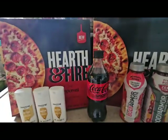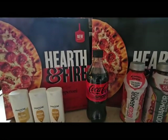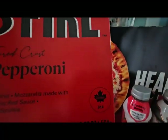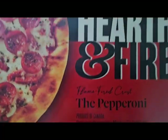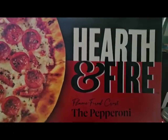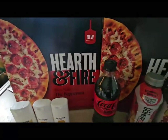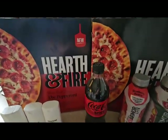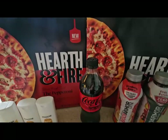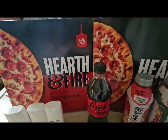I saved the big one for last — these Hearth and Fire Pizzas. These are new, and it actually looks like it may be a Canada product — yes, product of Canada. They have a flame-fired crust, which is what sets them apart from other pizzas. I had to go to three different Kroger's to find these, so this may or may not be something your store carries, but it's a killer price. These are originally $13.49.